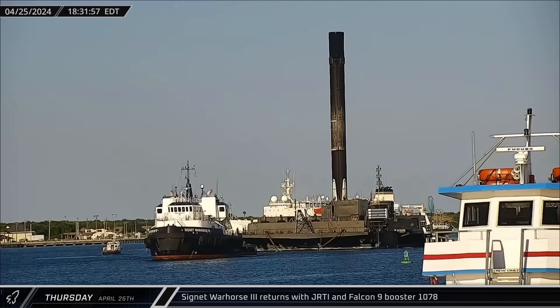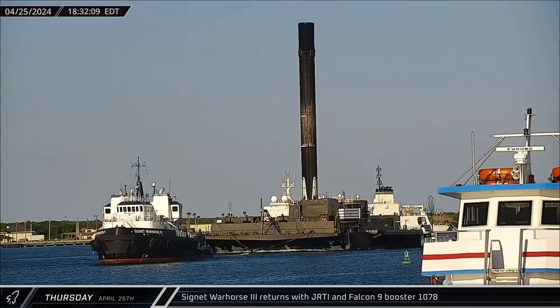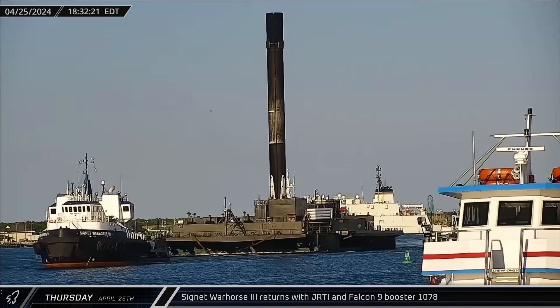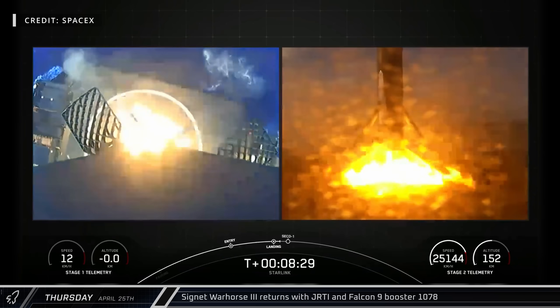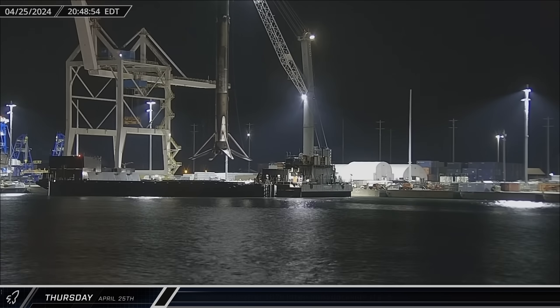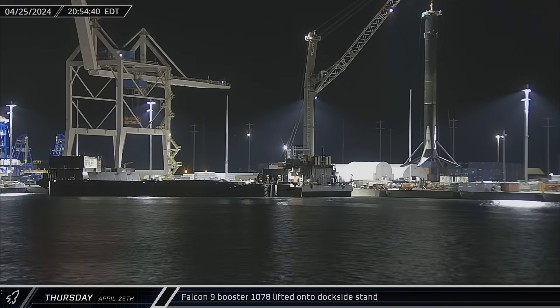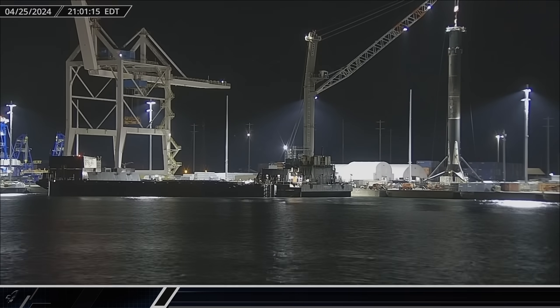Early that evening, Just Read the Instructions returned to port for the second time this week, carrying Booster 1078 from the Starlink Group 6-53 mission — marking SpaceX's 300th successful landing of a Falcon 9 booster. Once again, as usual, crews wasted no time. The rocket was offloaded from the drone ship within just a few hours and placed onto the dockside stand for processing.